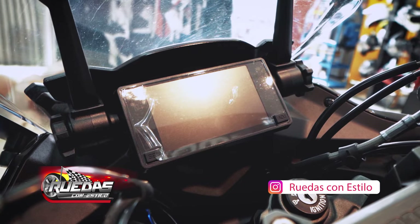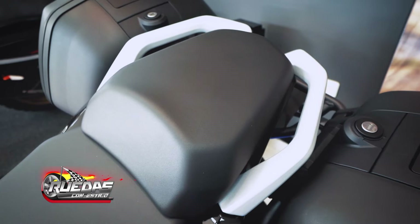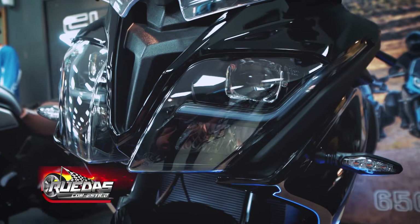It also has a TFT color display. It has two saddlebags from the brand Shad, 35 liters each. This motorcycle has full LED lighting, both front and back, including the turn signals.